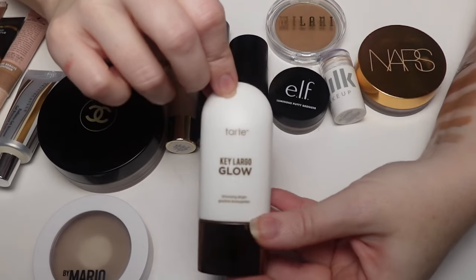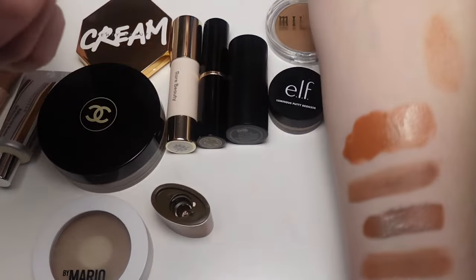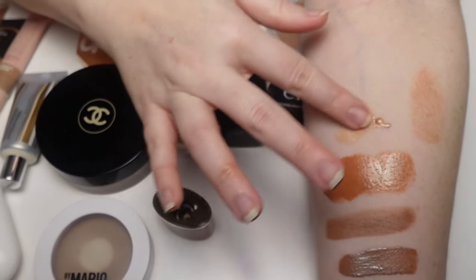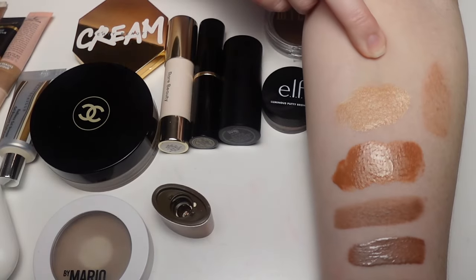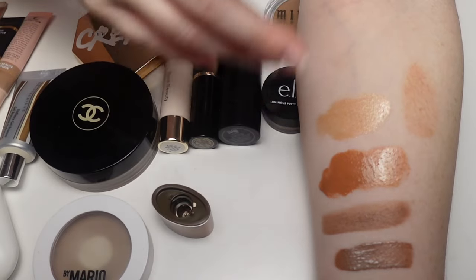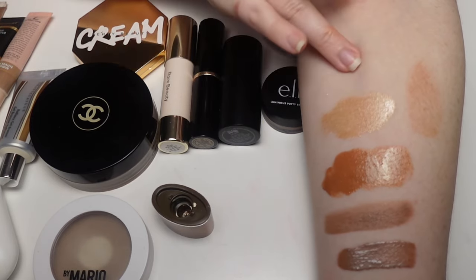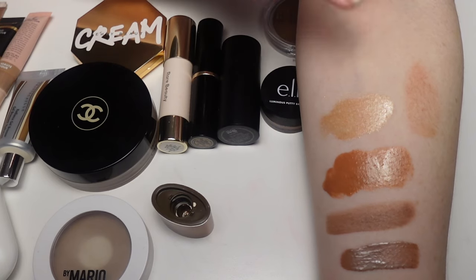Last in the liquids is the Tarte Key Largo Bronzing Drops. As a liquid bronzer, it's beautiful — going to be stunning in summer. The shade is perfect for me. It looks super glowy on camera but in person it just adds a beautiful sun-kissed glow, like you've been at the beach. I don't have anything like the Drunk Elephant drops to compare it to, but I really enjoy these.